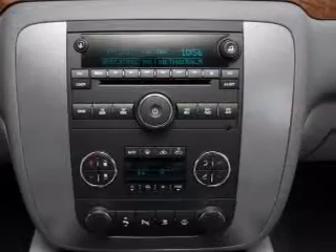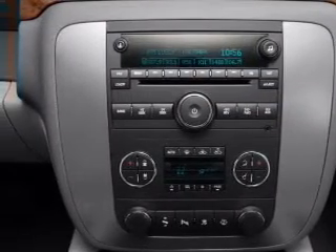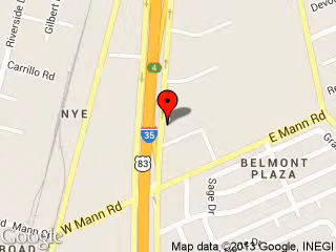Let us put you in the driver's seat today. Call or click to contact us. Sames Motor Company is dedicated to doing everything possible to ensure that the experience you have selecting your next vehicle is a pleasant one. We are located at 6001 San Dario, Laredo, Texas, 78041.